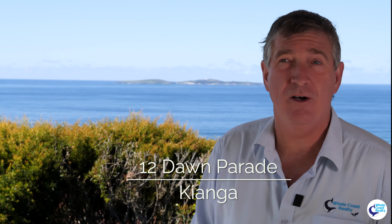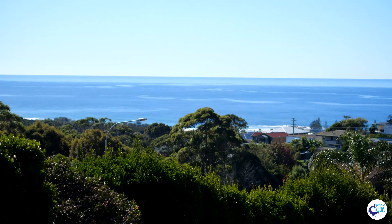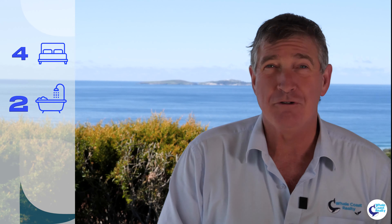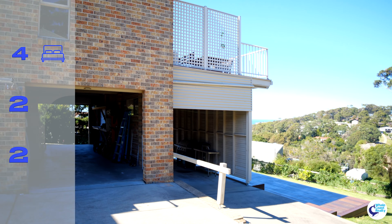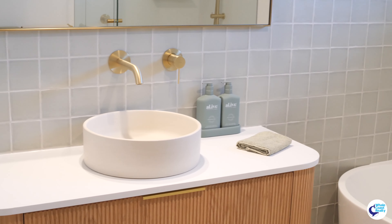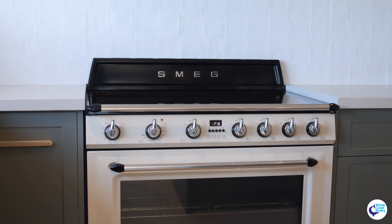Hello, John Murray here from Whale Coast Realty. We're at 12 Dawn Parade in Kianga. Panoramic ocean views onto Montague Island, looking onto the golf course. We have boats and whales out on the ocean. Four bedrooms, two bathrooms, drive-through garage. An absolutely amazing renovation all throughout the property — it looks in stunning order, brought into the 21st century. It's really lovely. Let's come check it all out.